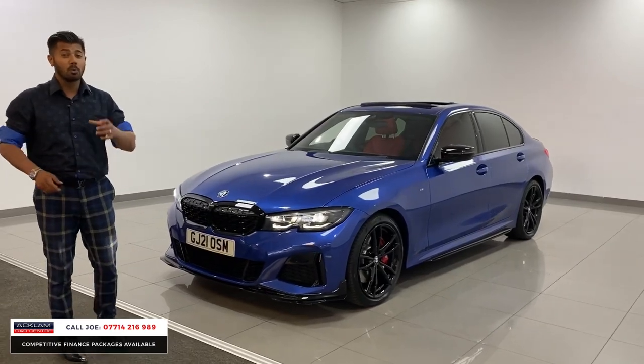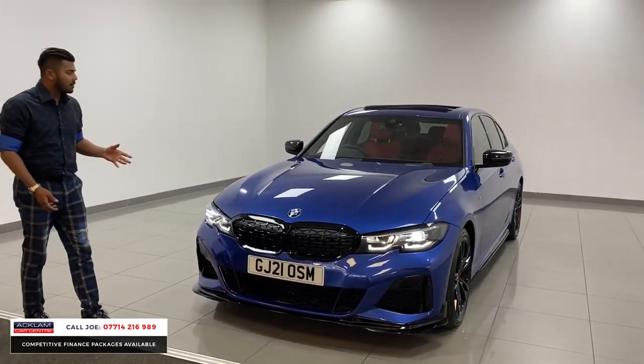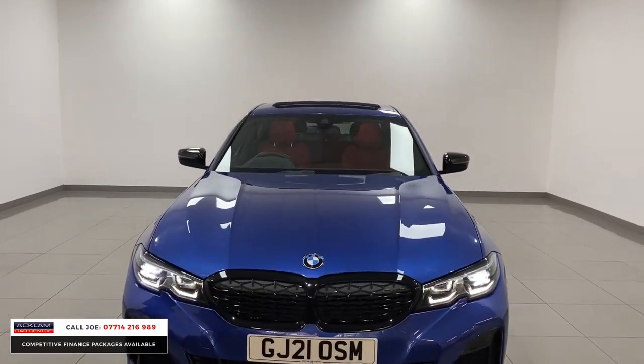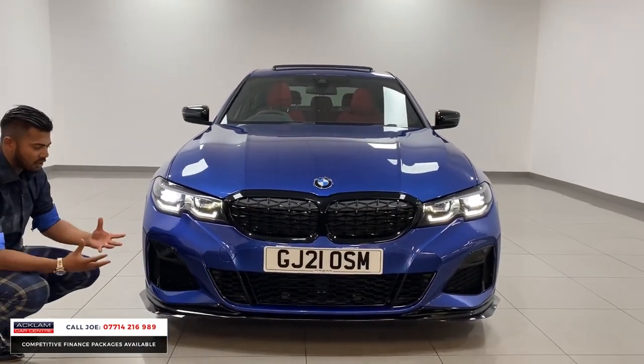First of all, you've got the tech pack on this one, which is the heads-up display — that's a massive extra. So to start its life, it's an M340i, so it does belong to the M family. The power's there, the sound's there, everything's more enhanced and refined and very aggressive.